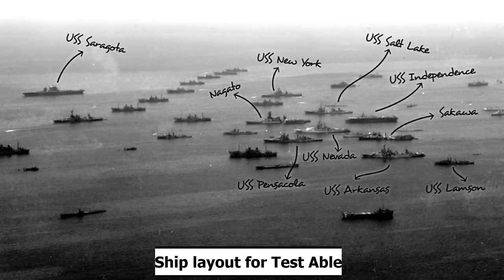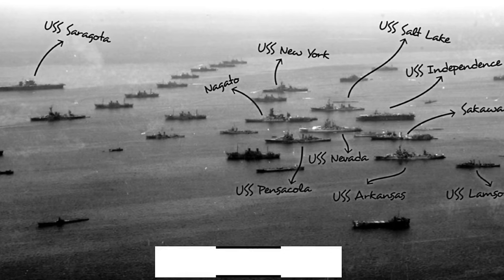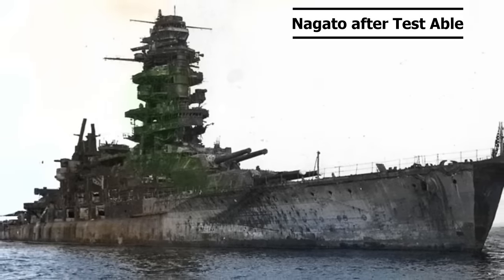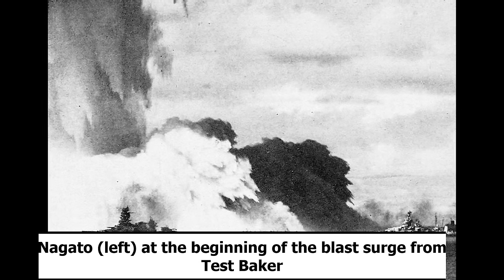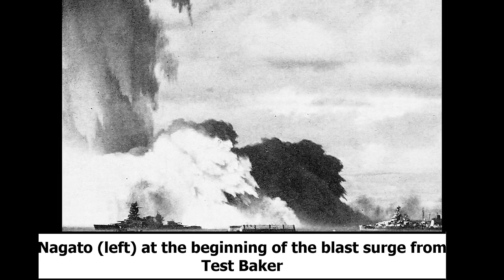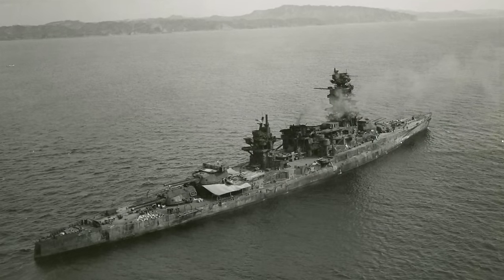At Bikini, she was set to sink. Test Able, the first blast of Operation Crossroads — an air burst detonated on July 1st — only slightly damaged Nagato, as she was 1,500 meters from ground zero. A skeleton crew boarded to assess damage and prepare for the second blast. Her boilers were operated for 36 hours and everything was normal. Test Baker was an underwater explosion on July 25th, 1946, with Nagato only 870 meters from ground zero. She rode out the tsunami with seemingly little damage, sustaining only a two-degree starboard list — but was dangerously radioactive. Gradually over the next five days her list increased, and she capsized and sank overnight from July 29th to 30th, 1946.